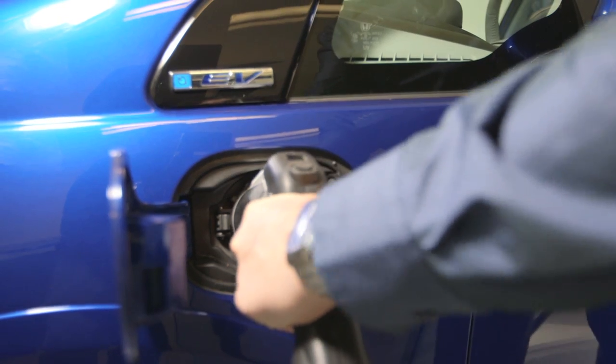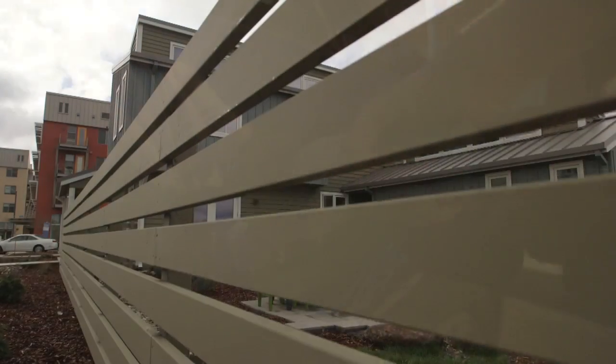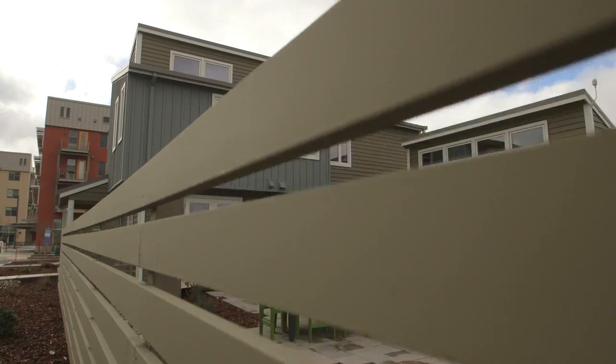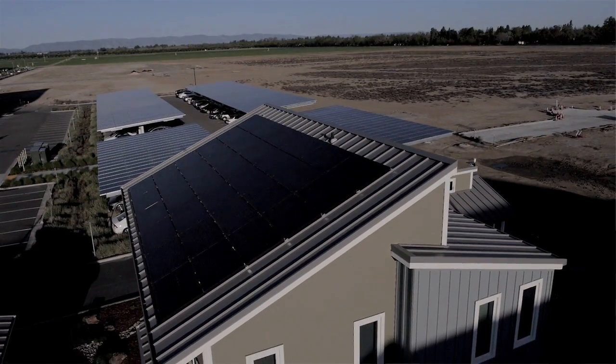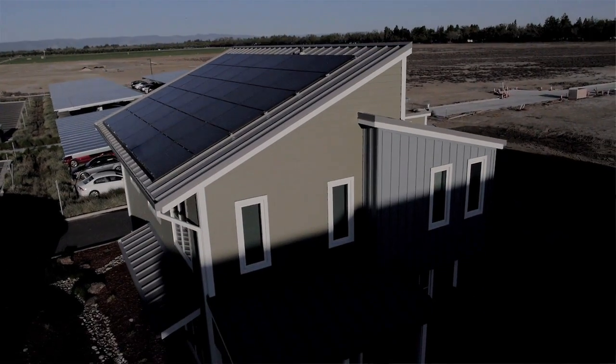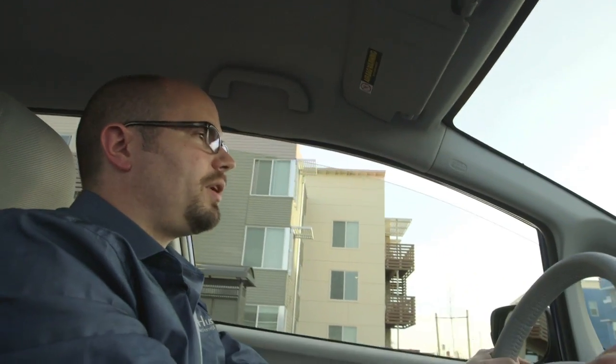It will decide what the most carbon-efficient means of charging the electric vehicle will be, and then it will do that. For us, the smart home is very much about energy management and designing a home that uses as little energy as possible, and integrating transportation with the home in a way that's fundamentally a good use of energy. And that's what we tried to accomplish with the Honda smart home.